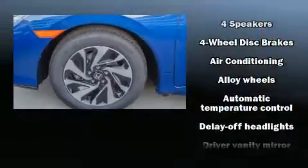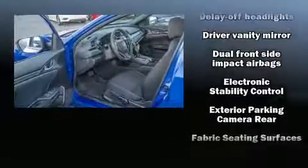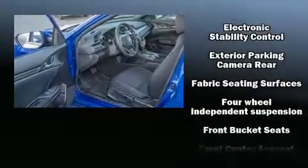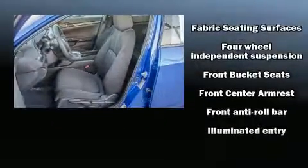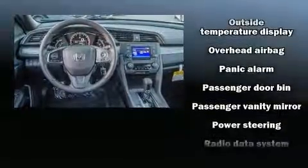Audio features include an AM/FM radio and four well-positioned speakers. Honda also prioritized safety and security with features such as head curtain airbags, front side-impact airbags, traction control, brake assist, a security system, and four-wheel disc brakes.